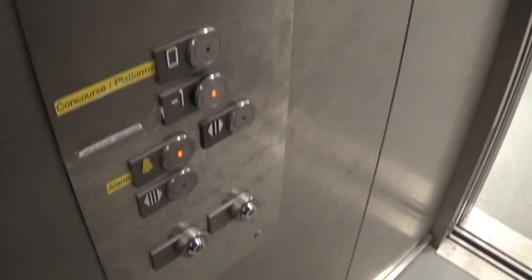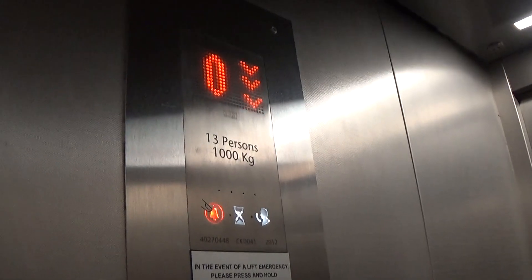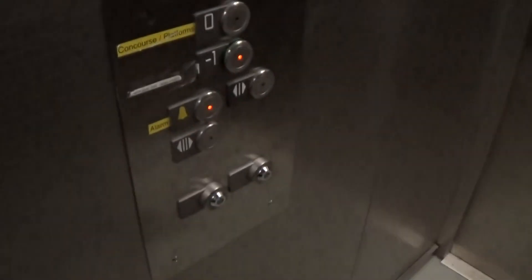This is another elevator at the Pontadai train station. It's a Kone Eco-Disc, and this is lift one. Minus one. Capacity is 16 persons, 1,000 kilos, 15 passes, built in 2012. Just like the other two elevators at the platforms.